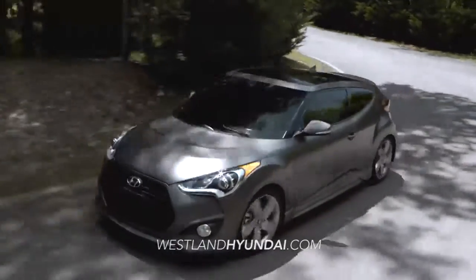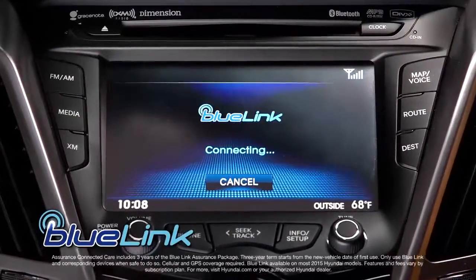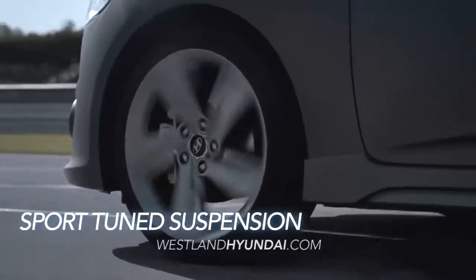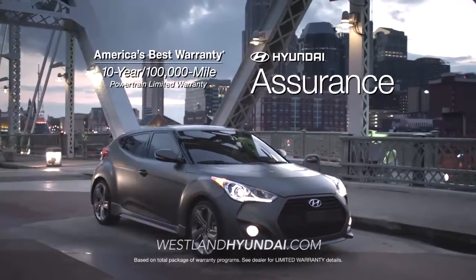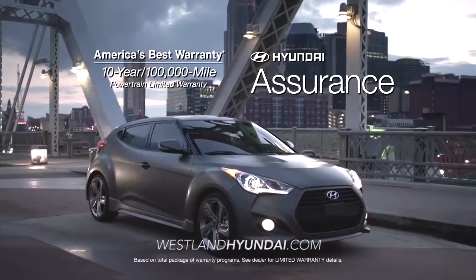There's certainly no shortage of wow on the Veloster. With its intelligent Blue Link system, 7-inch standard touchscreen display, sport-tuned suspension, and, of course, America's best 10-year, 100,000-mile warranty and Hyundai Assurance.